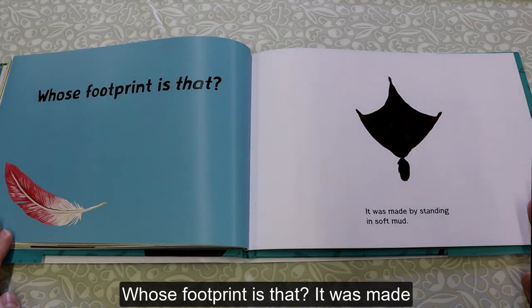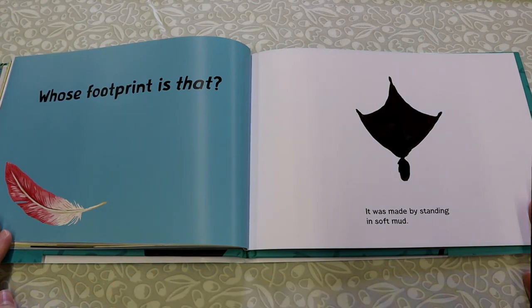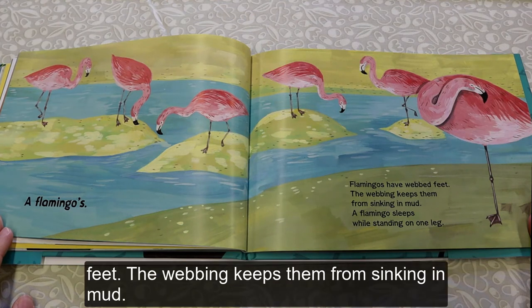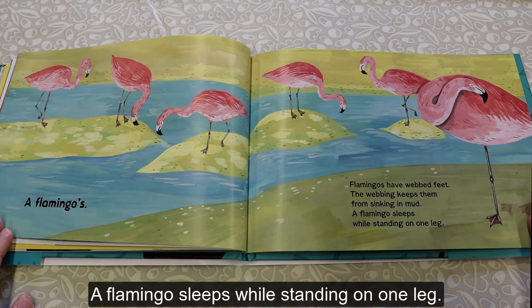Who's Footprint Is That? It was made by standing in soft mud. A Flamingo's. Flamingos have webbed feet. The webbing keeps them from sinking in mud. A Flamingo sleeps while standing on one leg.